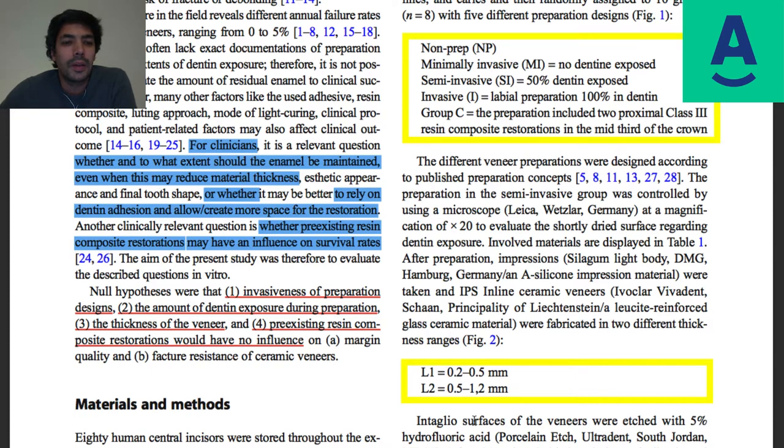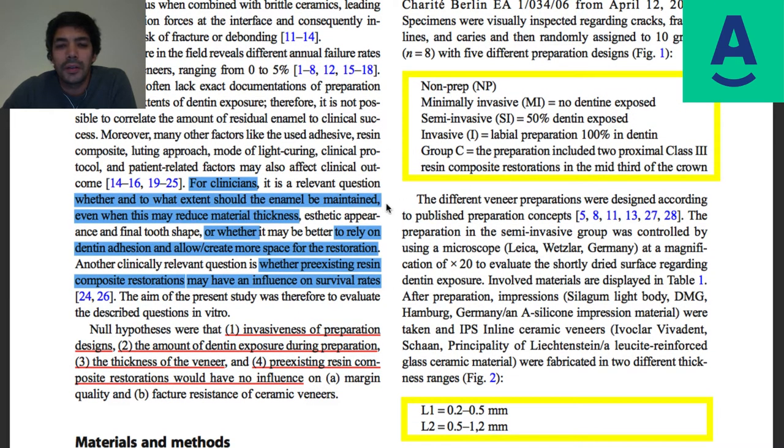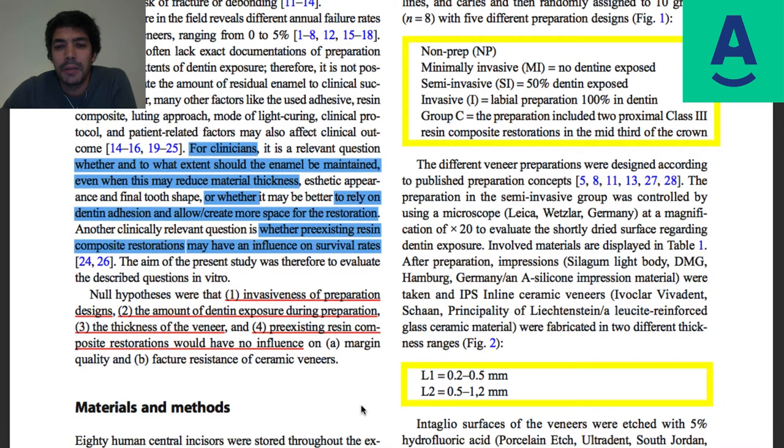The null hypotheses were: one — invasiveness of preparation designs; two — amount of dentin exposure during preparation; three — thickness of the veneer; four — pre-existing resin composite restorations would have no influence on marginal quality and fracture resistance of veneers. Let's go through the materials and methods and identify what could be pointed out as positive critique of the study.